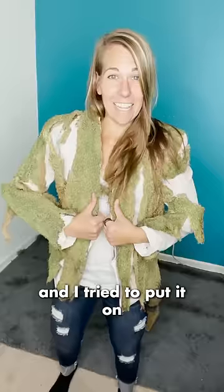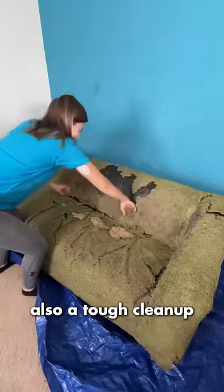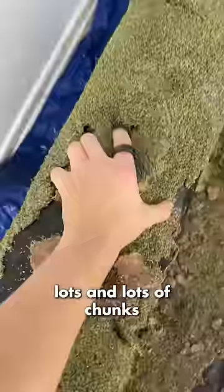Here's the dead vest and bow tie I still have from my chia tux. The rest of it I had to throw out because it was crunchy and disintegrating, and I tried to put it on.